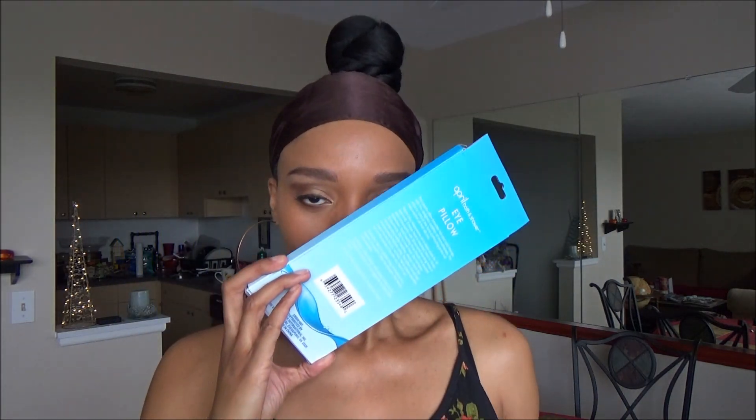I got this eye pillow — it says it provides hot and cold therapy, it contains peppermint and eucalyptus herbs, and it definitely smells like herbs. You can use it if you get some puffiness under your eyes, just put this on and it soothes your eyes. I also got this mirror that has suction cups on the back.